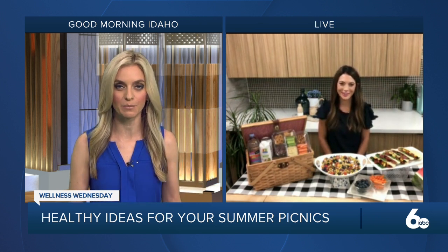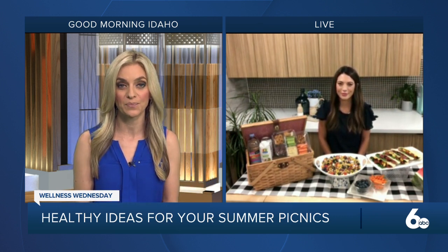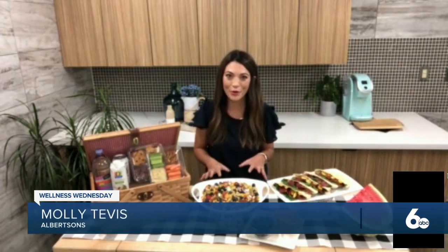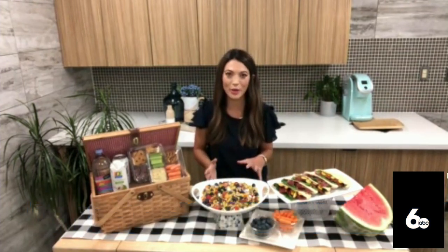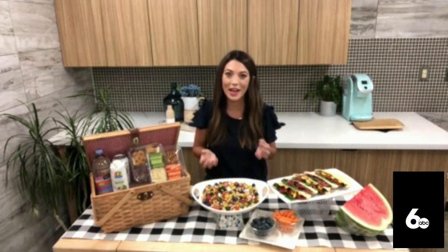So, summer — these temperatures are so hot. It's a great time for fresh fruit and veggies. Really leaning on those fresh produce items, the colors of summer — they're going to provide us with antioxidants, vitamins, minerals, plus hydration.